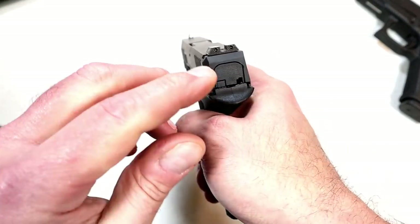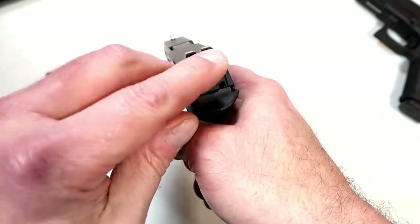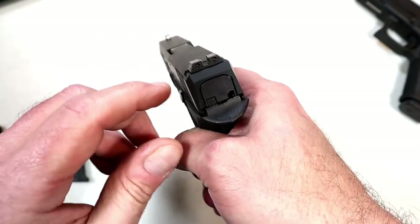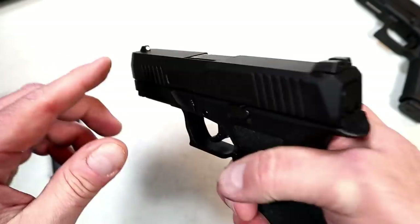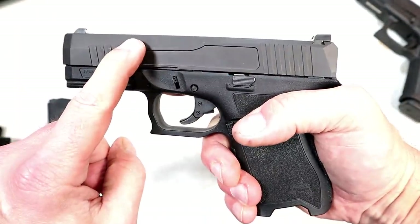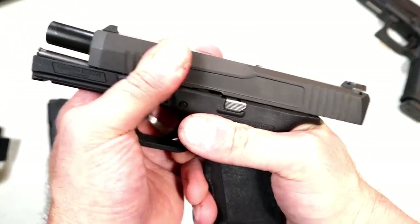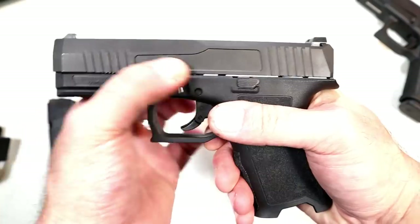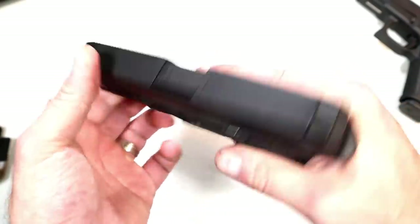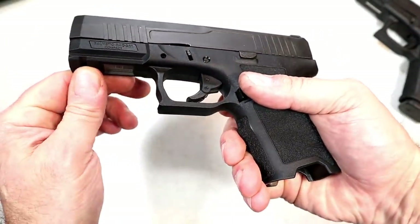Three-dot all-steel sights. The previous owner put some permanent marker on there so it's serrated black — I'm fine with that, I like serrated black. Large front dot. 3.9-inch barrel, DLC coated barrel, and a nitride black nitride finish on the slide. It does have forward serrations and an accessory rail.